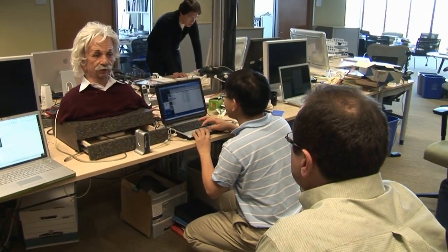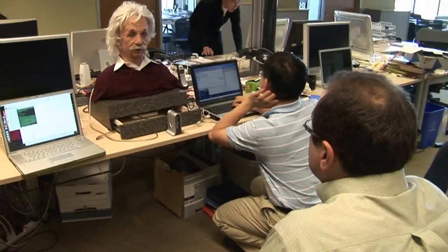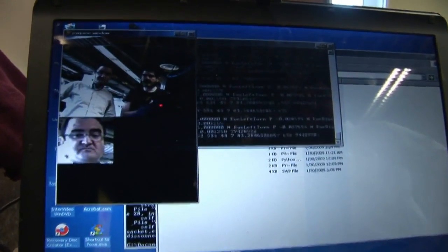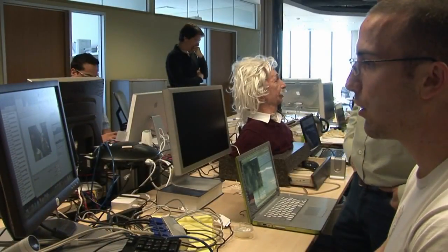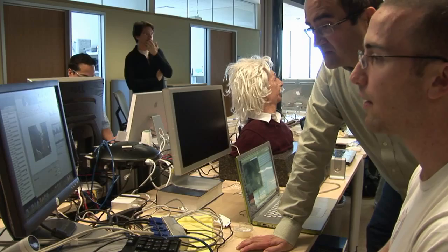The software allows Einstein to observe and understand human stimuli and to respond in a relatively natural way. It even recognizes facial cues suggesting age and gender, or whether the person interacting with it is wearing glasses. The robot's parallel facial action coding system can also detect simple gestures like nods and mimic those reactions.